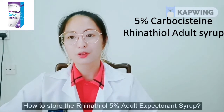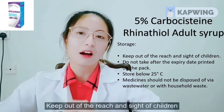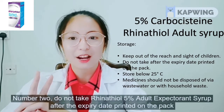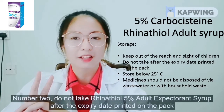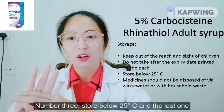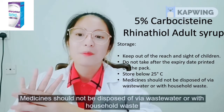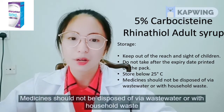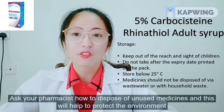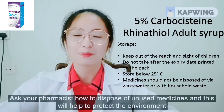How to store Rhinotyl 5% adult expectorant syrup: Keep out of reach of children. Do not take it after the expiry date printed on the pack. Store below 25 degrees Celsius. Medicine should not be disposed of via wastewater or with household waste — ask your pharmacist how to dispose of unused medicine, as this will help protect the environment.